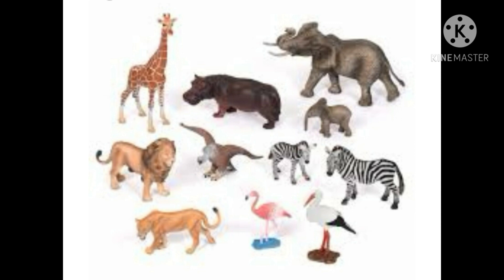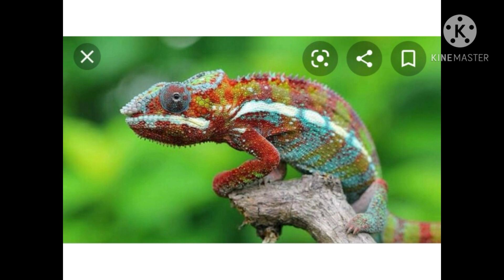Some animals can change the color of their skin to match the background when faced with a threat. A chameleon is a good example of camouflage. When threatened, it changes its color according to its surroundings. If it is sitting on a tree, it will turn brown; if it is sitting on a leaf, its body color will change to green.